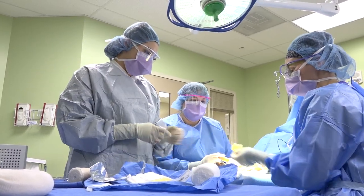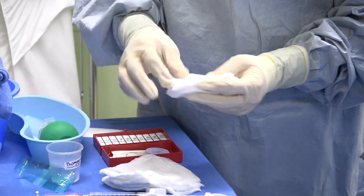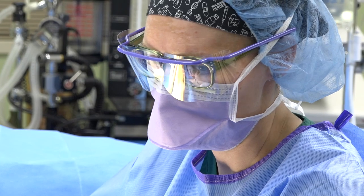A surgical technologist is the individual who works with surgeons one-on-one in surgery, and they're a pivotal portion of the actual team. The surgeon can't do this so readily without one of us to assist them during the surgical procedure.